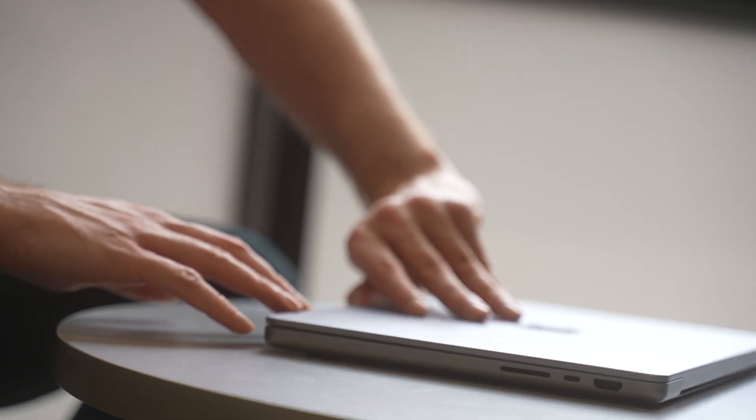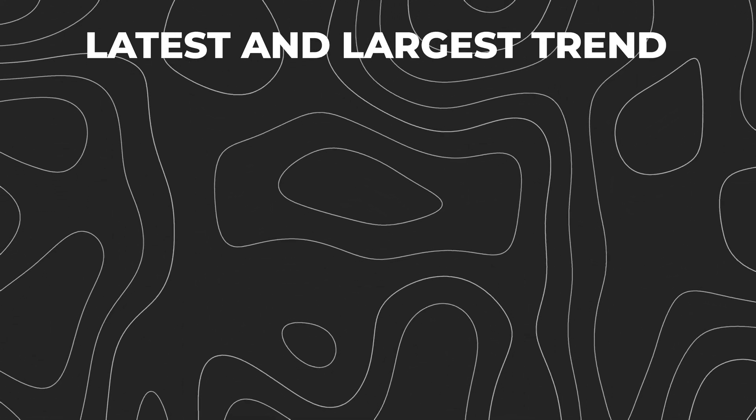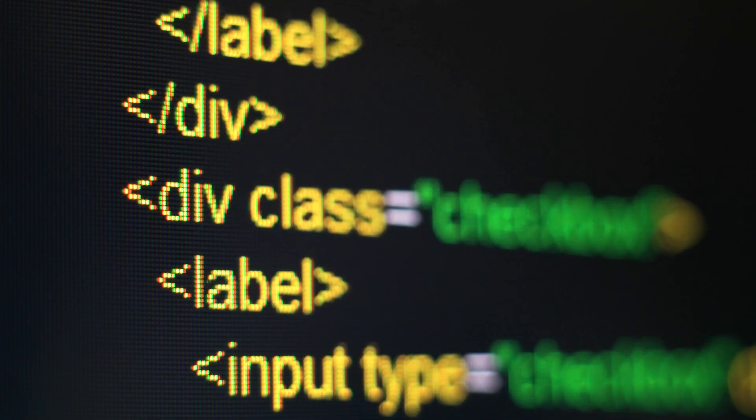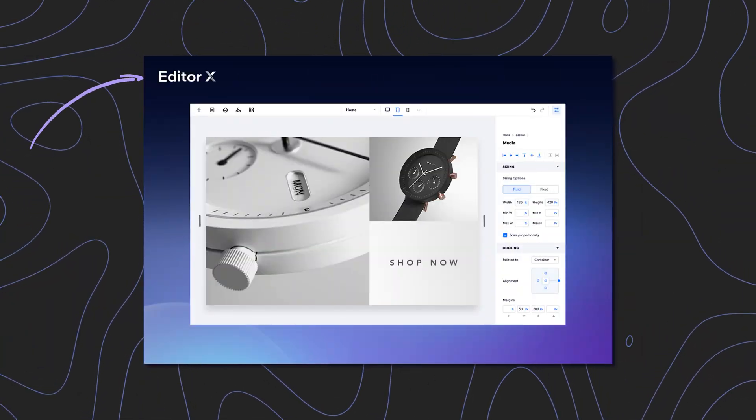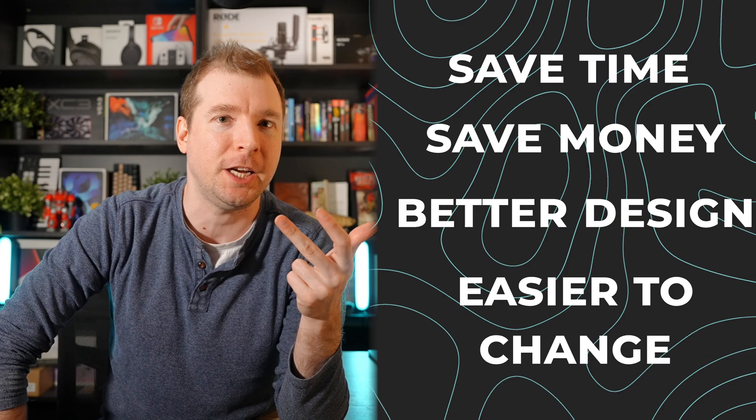The first thing is probably going to come as no surprise and it's being able to learn the latest trends and start using them in web design and web development. The latest trend that is the largest is the no-code trend. You might have realized that a lot of websites these days aren't built traditionally by writing everything from the ground up.